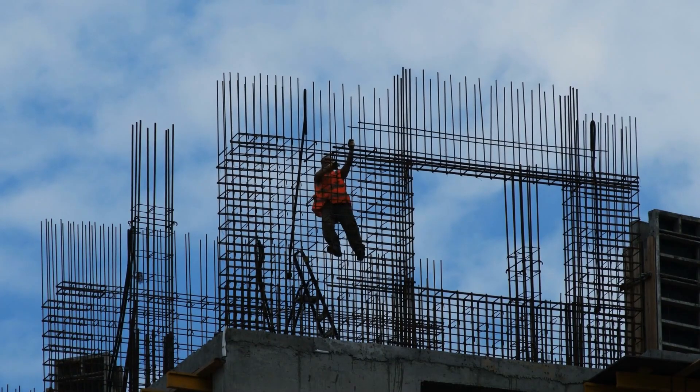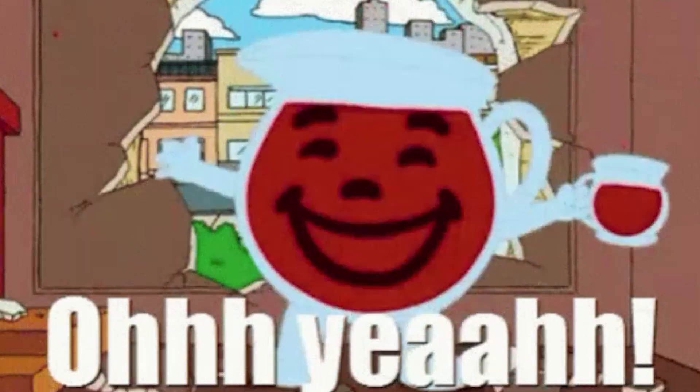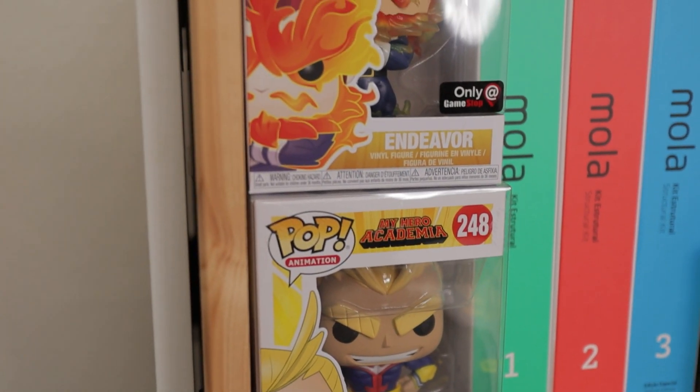What is up with everyone busting through these double reinforced concrete walls? One does not simply punch a clean hole through a double reinforced concrete wall. You are not the Kool-Aid man. Oh yeah! I am super excited to make this video — if you couldn't tell, I'm a big My Hero Academia fan.